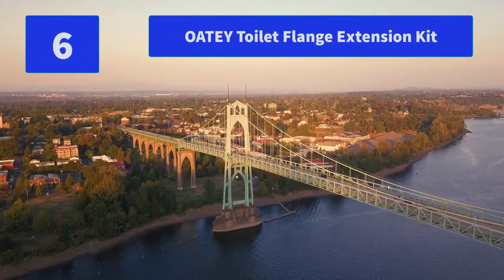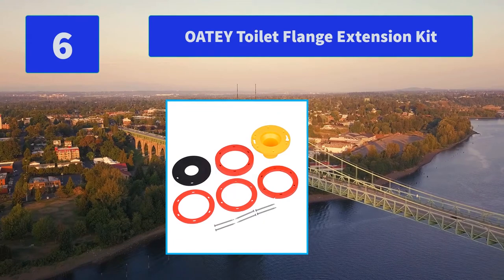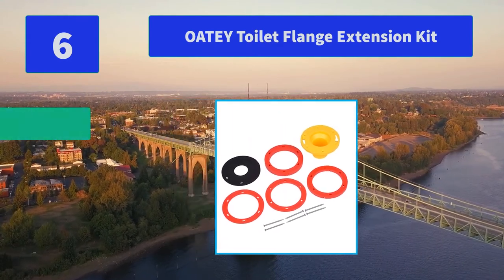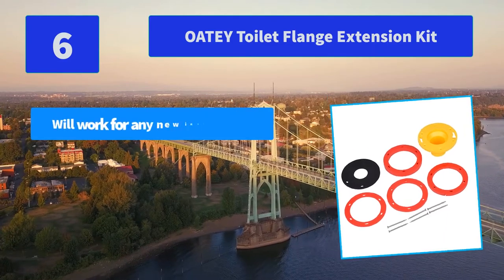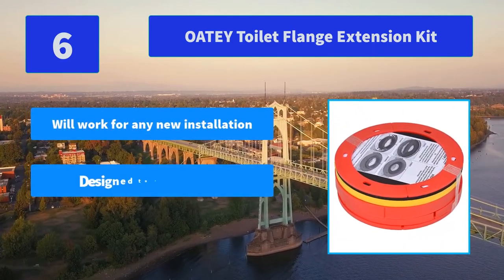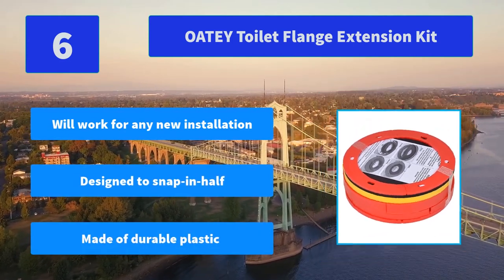Number 6: Odie Toilet Flange Extension Kit. Our Set-Right toilet flange extension kits can correct flange elevations ranging from one-quarter inch to one-and-five-eighths inches with additional Set-Right spacers and maximum elevation. Main features: will work for any new installation, designed to snap in half, made of durable plastic.